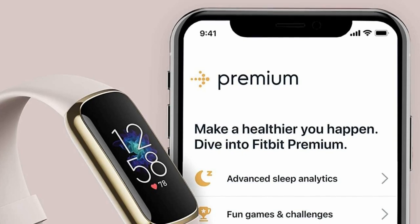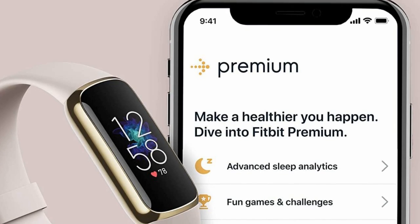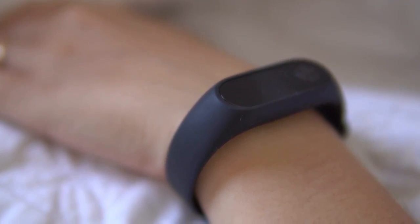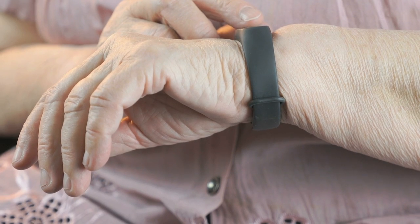The Fitbit Luxe is essentially a high-end version of the Fitbit Inspire 2, more polished in every way, and with a few welcome extra features, plus more to come soon. Its small display presents some limitations, but is bright, crisp and attractive. This is a fitness tracker rather than a fully-fledged smartwatch.